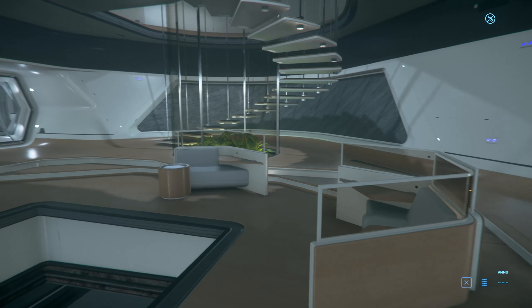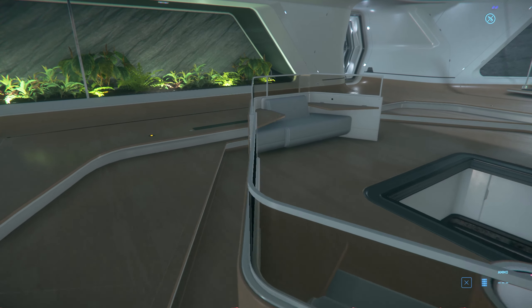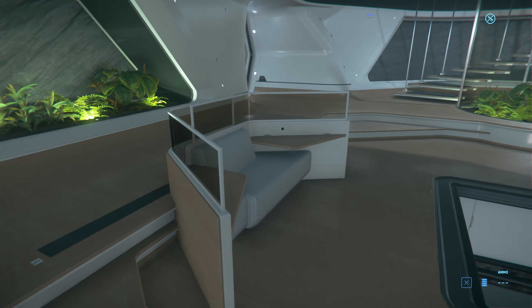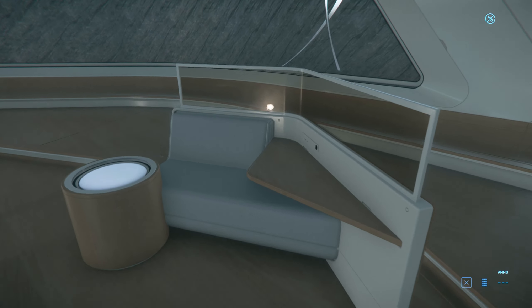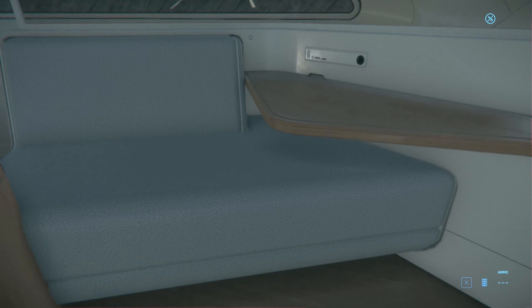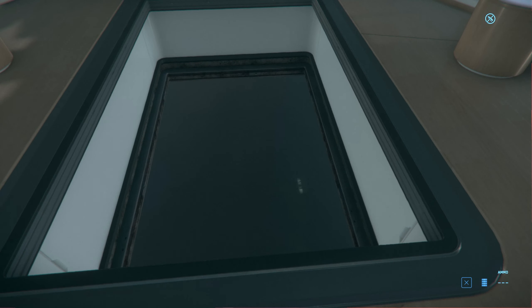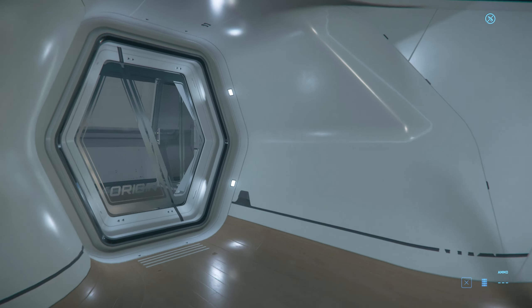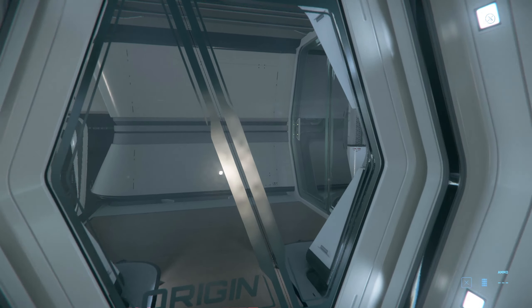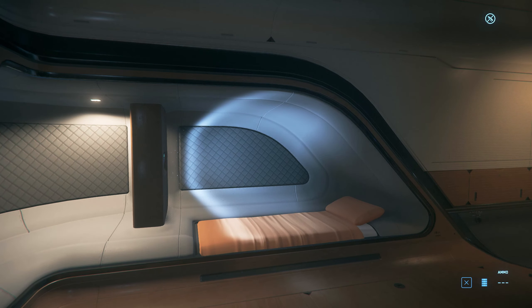I lost my train of thought because look at this interior. Do you want to travel the stars in luxury? This is how you do it. Although these couches don't look very efficient — look at all this wasted space right here, you can only seat one person on it. They really need to think about that more. Ooh, a window to the floor below so you can look at all the peasants as you fly over the mining colonies that you own in your luxurious touring vessel.